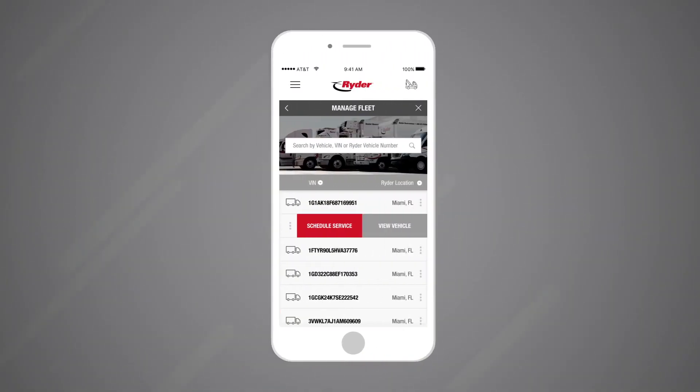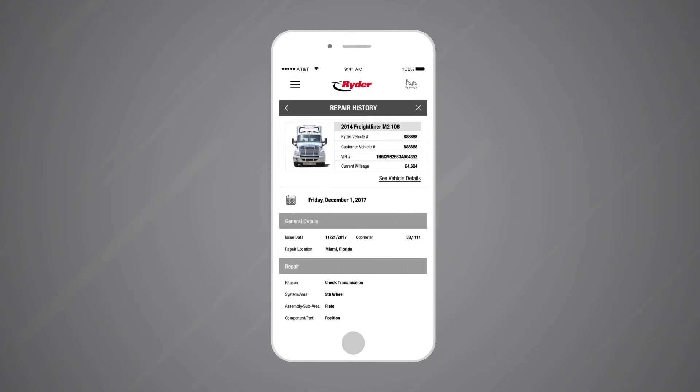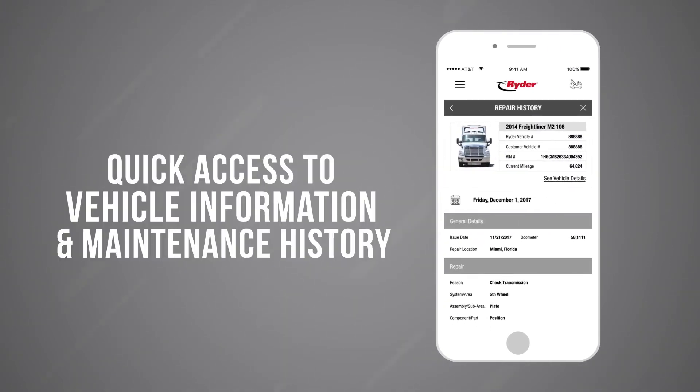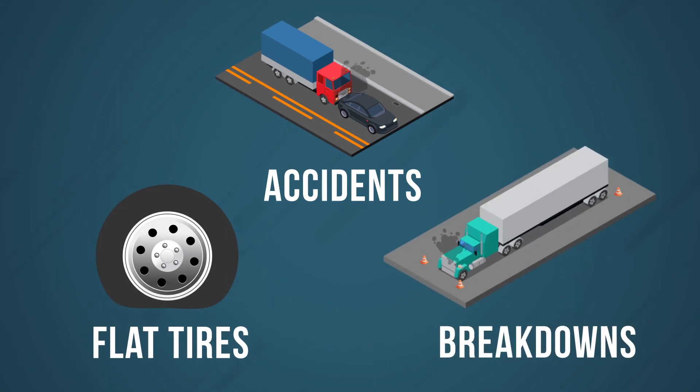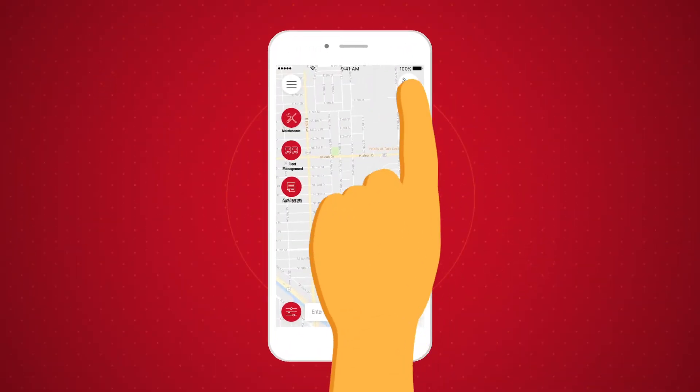When you need to manage your fleet on the go, Writer Guide gives you quick access to vehicle information and maintenance history. Because we know accidents, flat tires, and breakdowns are not welcome but do happen.